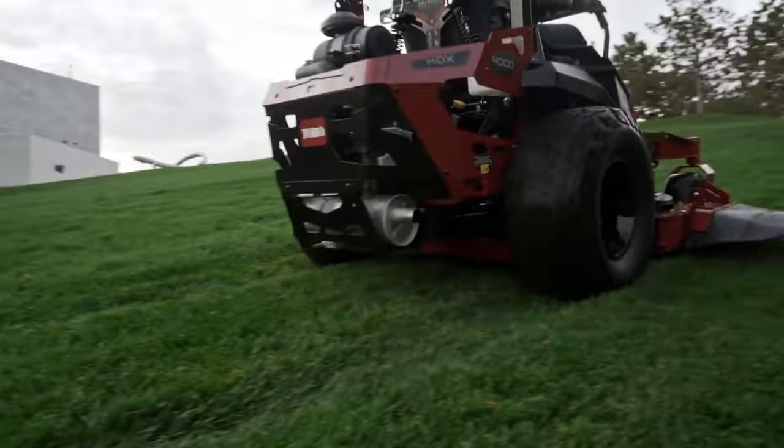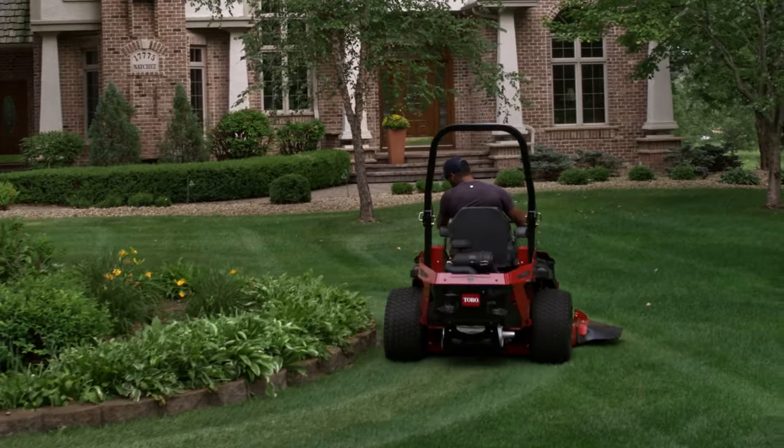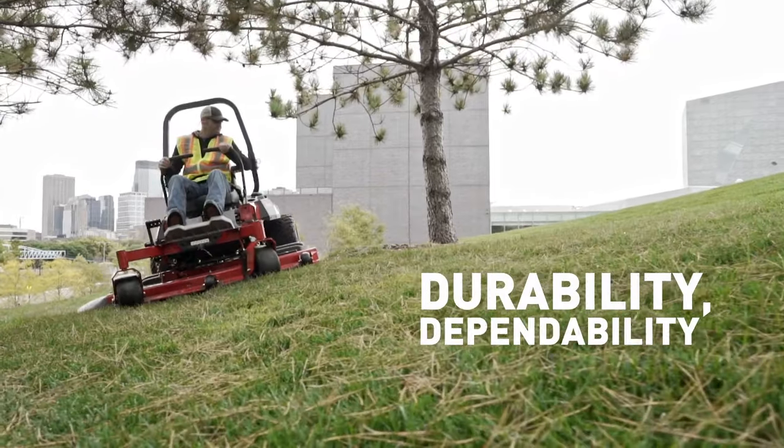Z-Master Zero-Turn mowers are designed specifically to meet the needs of today's landscape contractors. It's a machine built with zero compromises on durability, dependability, and productivity.